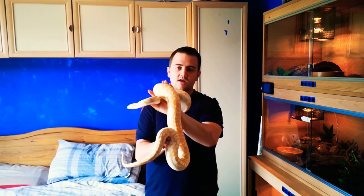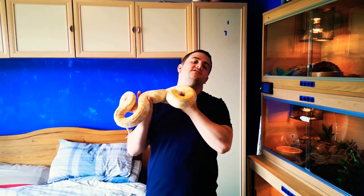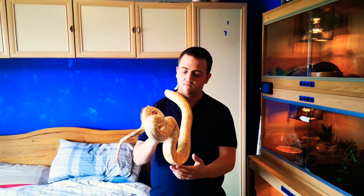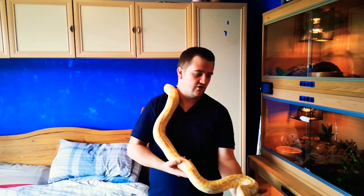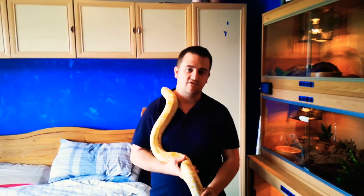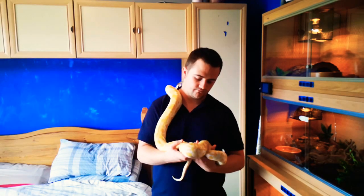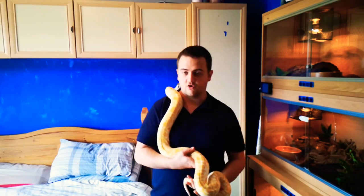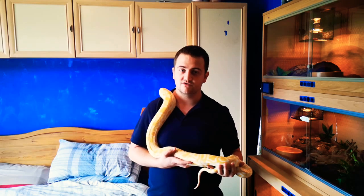You've also got to bear in mind with a snake that size you've got to feed it a lot. You're probably going to have to feed an adult Burmese on rabbits. Can you actually source rabbits? That is something you're going to have to bear in mind when buying one. Rabbits are not cheap - it's not like buying a medium rat every other week for a ball python. It's a very different ball game.